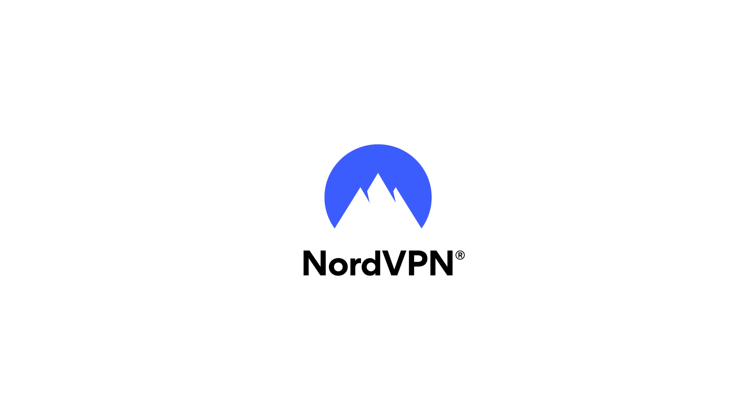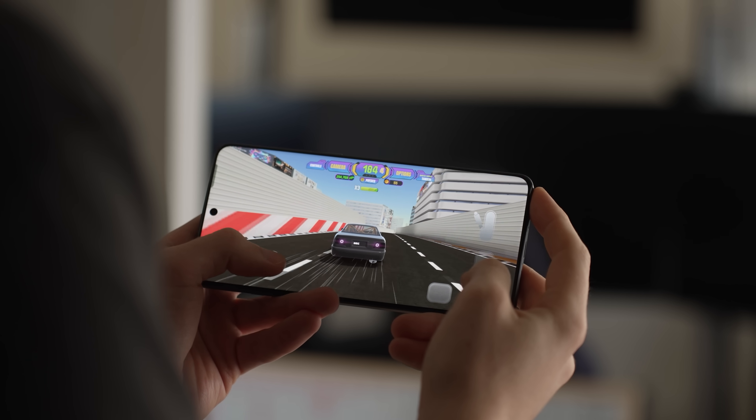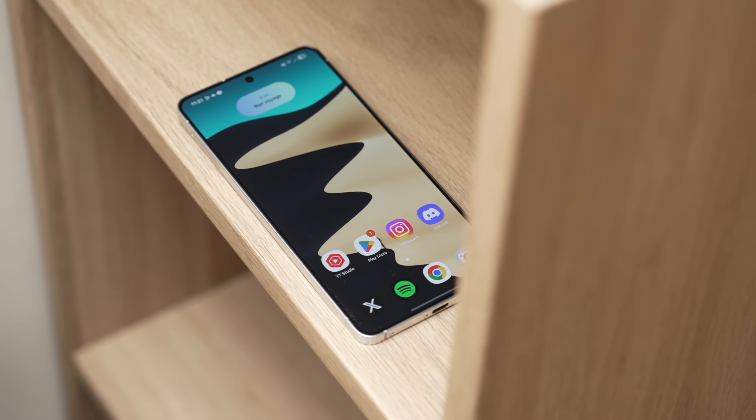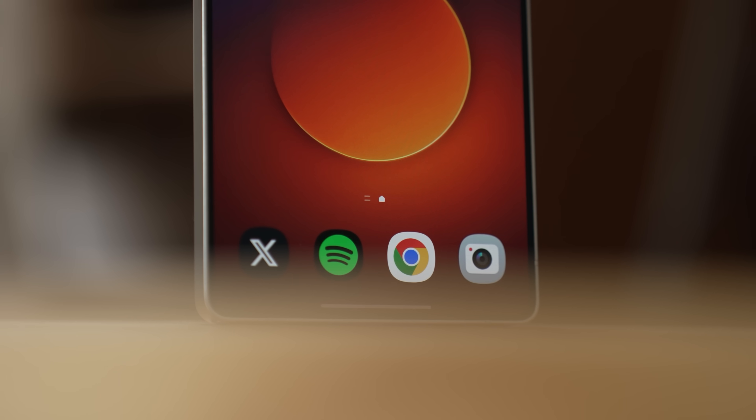This video is sponsored by NordVPN. I'm not gonna lie, the latest Snapdragon flagship chipset really is a level above what we've seen before, and utilized to its fullest could be a total game changer.